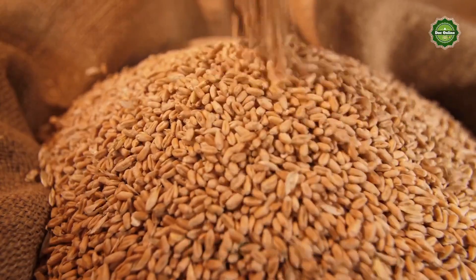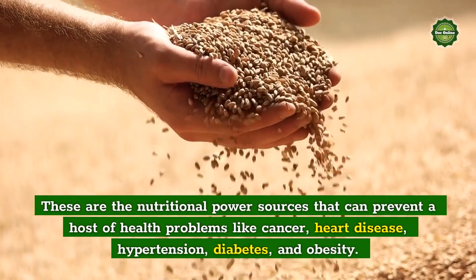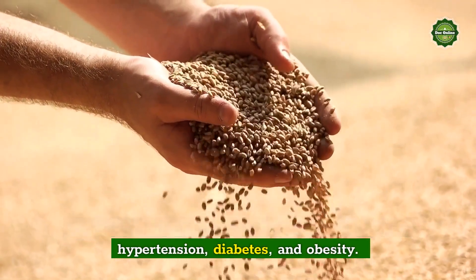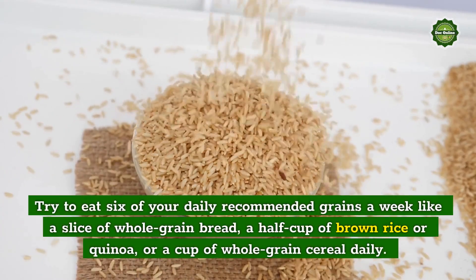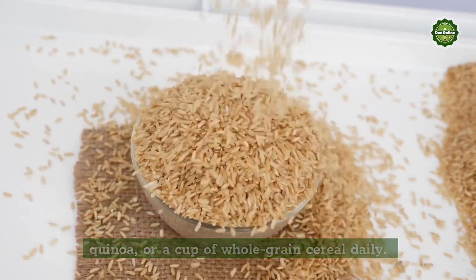Whole Grains: These are the nutritional power sources that can prevent a host of health problems like cancer, heart disease, hypertension, diabetes, and obesity. Try to eat six of your daily recommended grains a week, like a slice of whole grain bread, a half cup of brown rice or quinoa, or a cup of whole grain cereal daily.